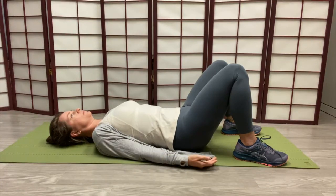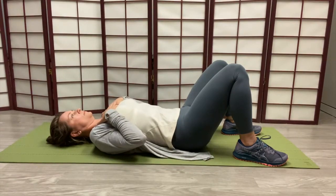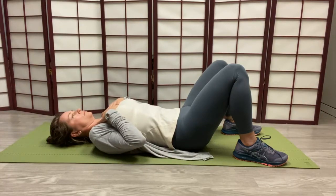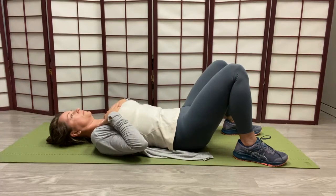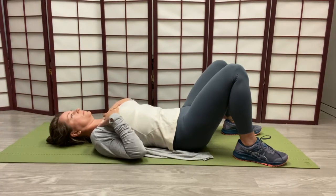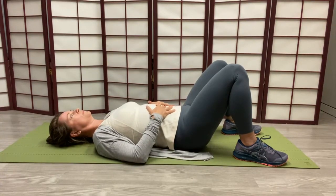Upper chest breathing can be useful for people that have tightness in those upper chest muscles, shoulders, and neck, and to expand their breathing into that range. You can see the rise and fall of the upper chest wall as her hands are placed there. For people that have a history of anxiety, stress, or smoking, sometimes that population can be stuck in that upper chest breathing pattern. So if they've also got back or pelvic pain, it might be more harmful than helpful to breathe that way.